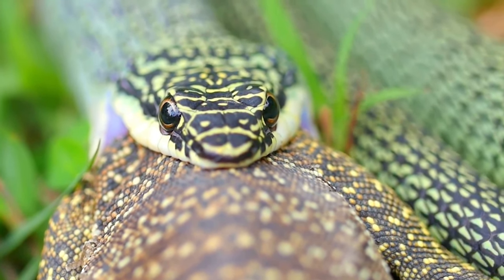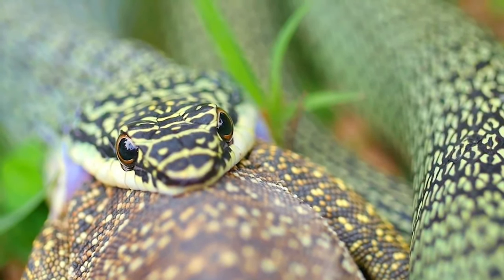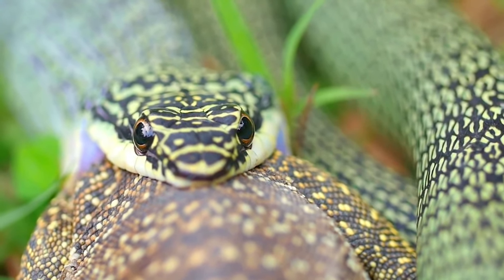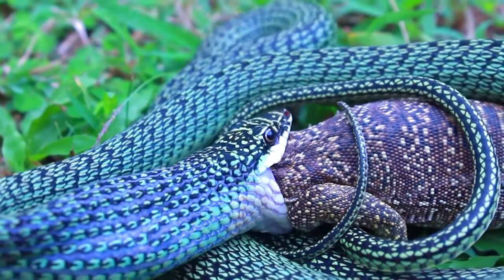It's slowly setting about the process of swallowing this lizard. It will get stuck at the shoulders of the front legs and the back legs — that part of the swallowing process seems to take a long time, not surprisingly.